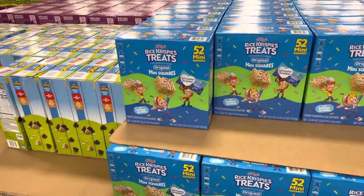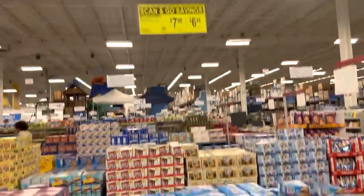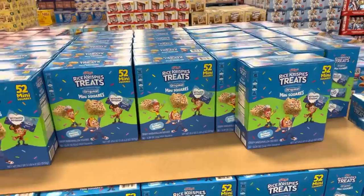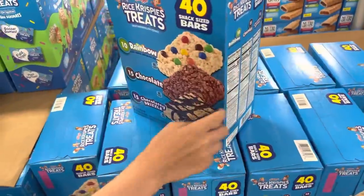Israel pointed out that these Rice Krispie Treats mini squares have sprinkles on them, which take them to the next level. 52 mini squares and you can save $1.64 by grabbing a box. They also have a chocolatey drizzle version and a rainbow one.